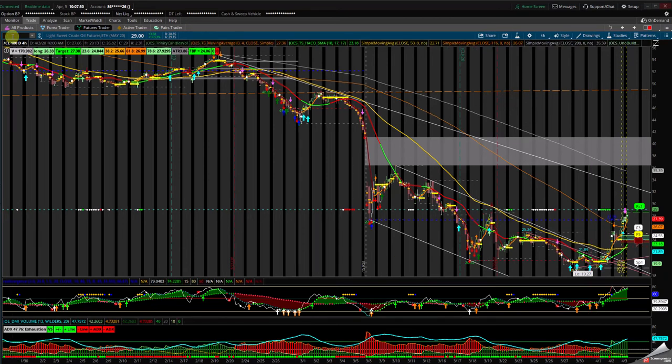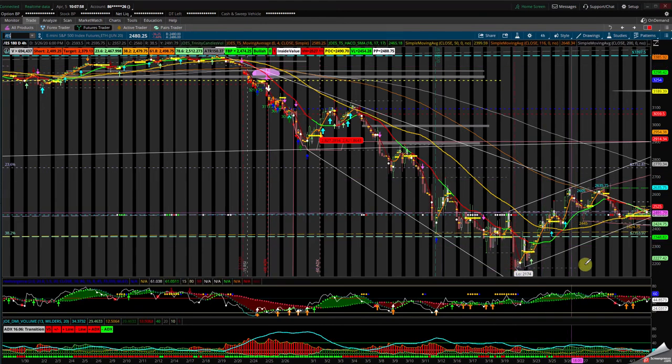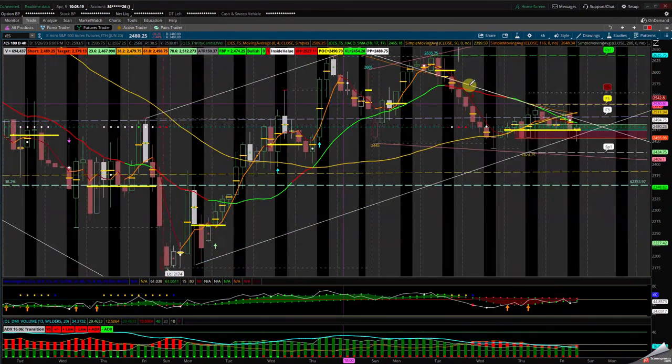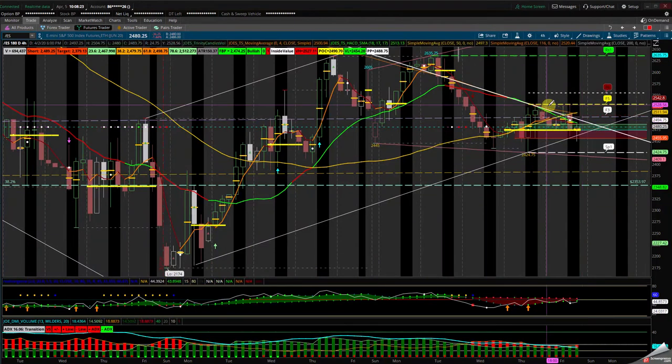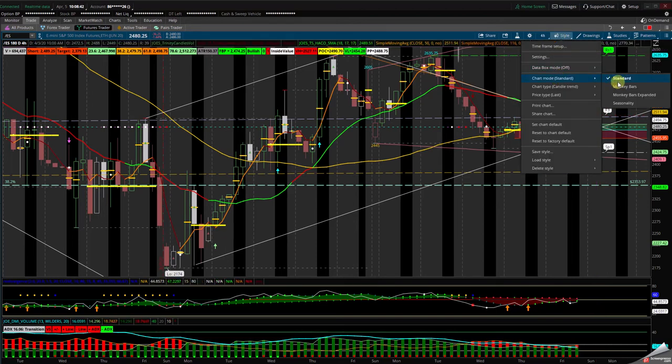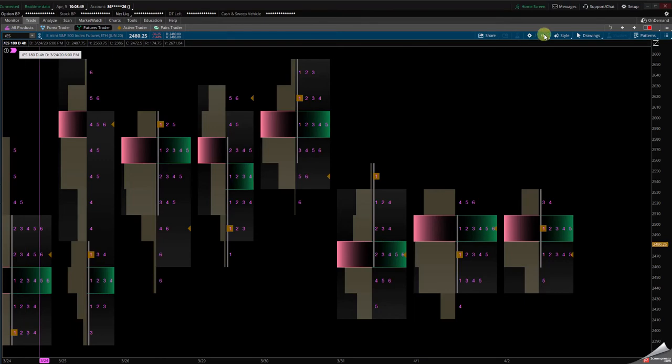Let's go to the ES. The ES is in a down channel; we came back up and had the last two to three days in this area. Monday was the up move, Tuesday moved back down, Wednesday was side action, Thursday was the up move, and Friday was side action. We are at the bottom of this channel. If we can break that high of the 2530 area, look for the top. If we fall down through 2424, look for the downside or sideways price action. Now I'm going to show you how to use the monkey bars by looking at the volume profile on the four-hour chart.